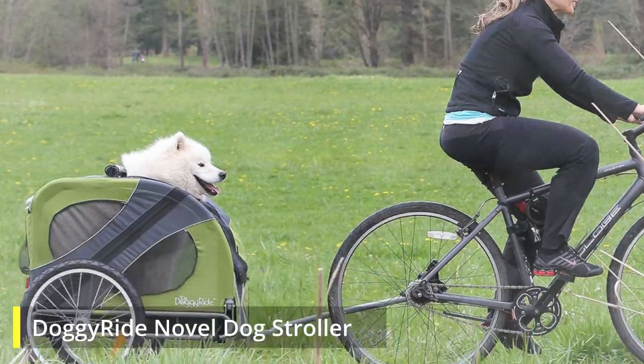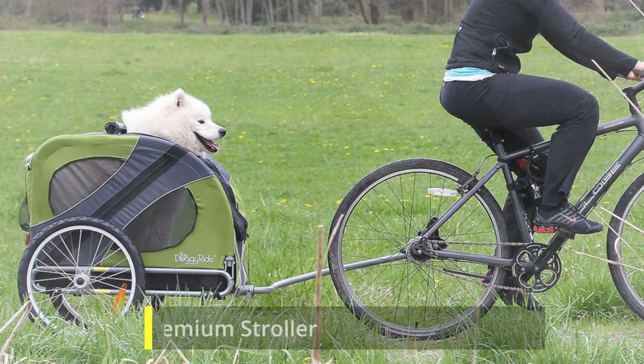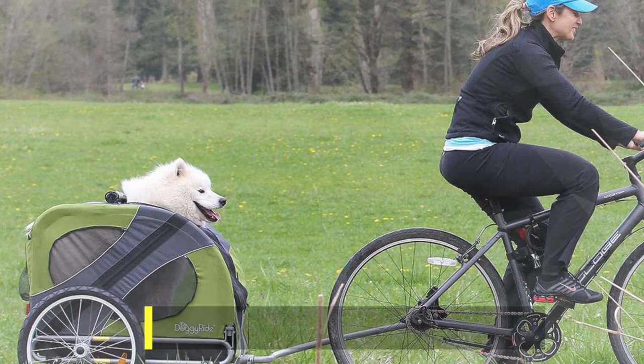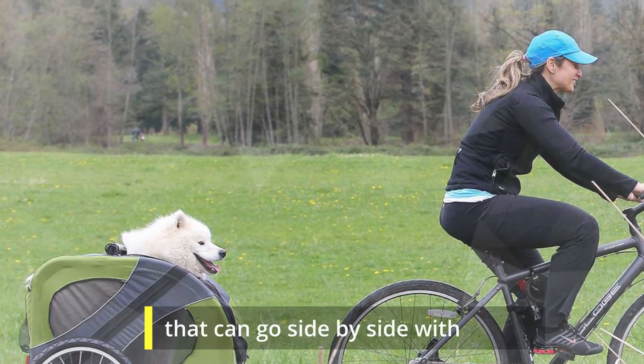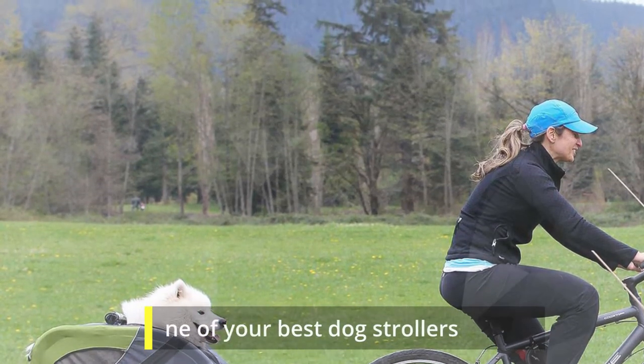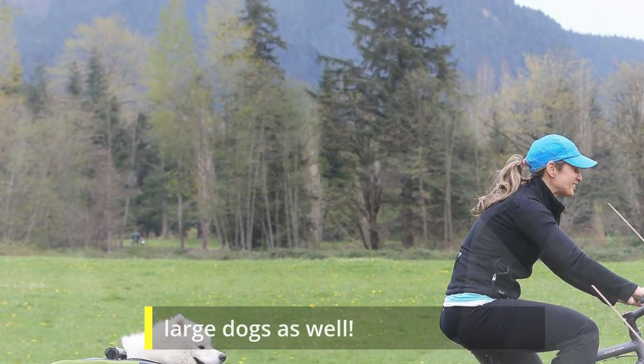Doggy Ride Novel Dog Stroller. The HPC Pet Rover Premium Stroller is a heavy-duty kind of stroller. If you desire a dog stroller that can go side-by-side with your active life, this could be one of your best dog strollers for large dogs as well.